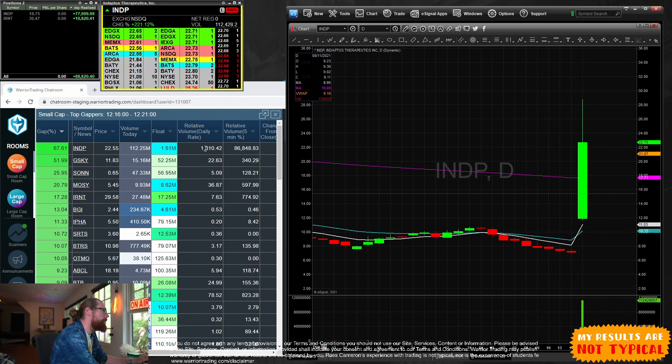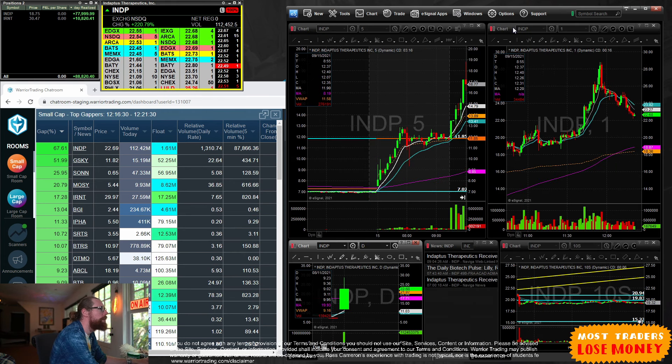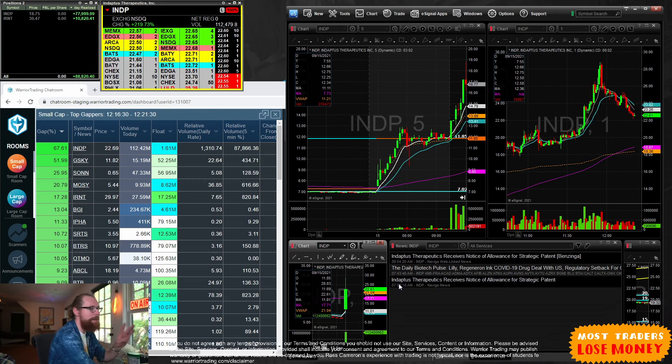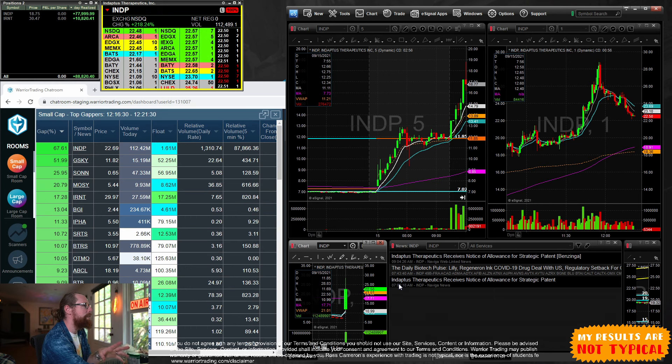The gap is from about $7.05 — that's our gap on the daily chart. Yesterday this stock traded on approximately 170,000 shares of volume, and today it's trading on 1,310 times relative volume with total volume of 112 million shares. How does a stock go from 170,000 shares one day to 112 million the next? News. This stock had breaking news this morning at 7 a.m.